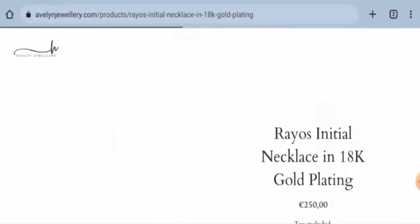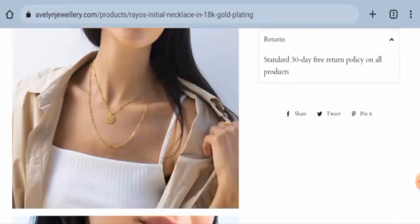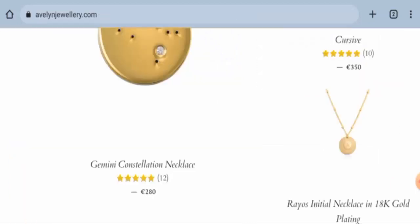Now we will check their return policy. Go to any of the products and scroll down — here it is: Returns. Their return policy lasts for 30 days. For refund issues, check our description area where you will find the link through which you can solve your money issues.